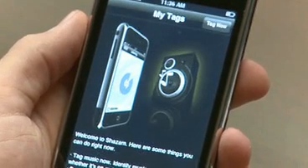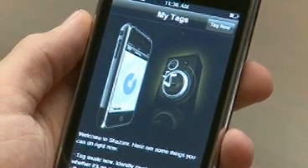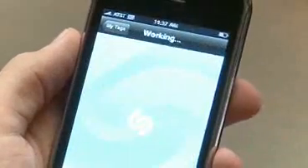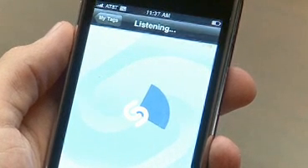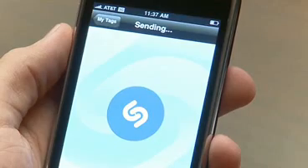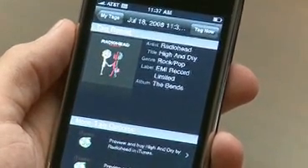And then there's Shazam, which helps you with that age-old problem of identifying a song that you're hearing but you don't know what it's called. All you do is, when there's a song playing nearby, just open up the program, press the tag now button, and hold your phone up. Shazam will detect what the song is and then try to tell you. There you can see it's correct — it's Radiohead's 'High and Dry.'